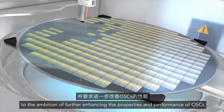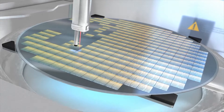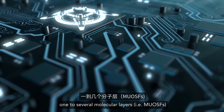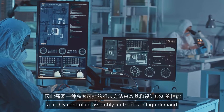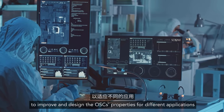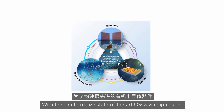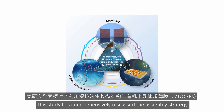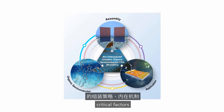As ultra-thin OSC microstructures comprise one to several molecular layers, a highly controlled assembly method is in high demand to improve and design the OSC properties for different applications. With the aim to realize state-of-the-art OSC via dip coating, this study has comprehensively discussed the assembly strategy, underlying mechanism, critical factors, and applications of μOSF.